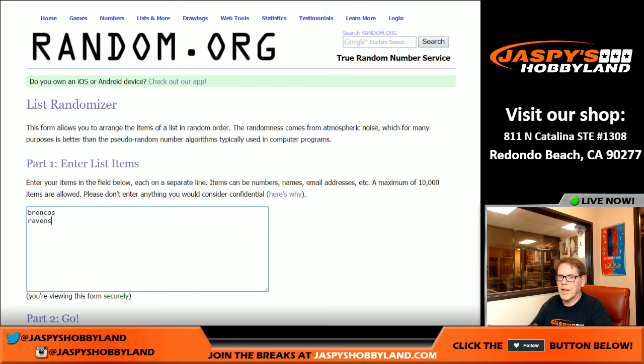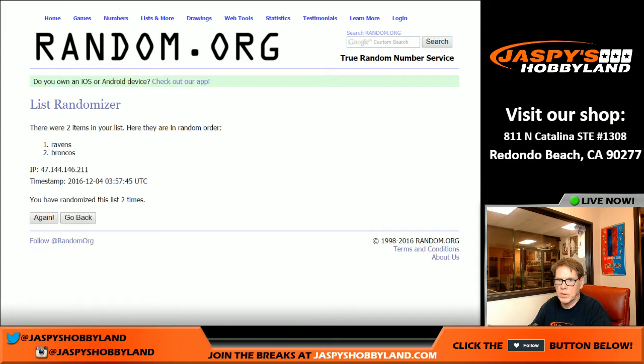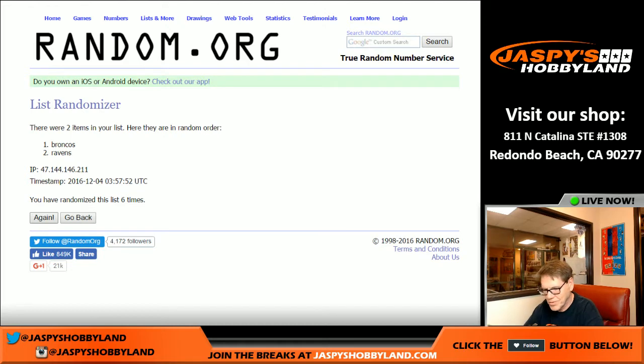And the last one, between the Broncos and the Ravens, six times — one, two, three, four, five, six and final time — Broncos. Interesting. Broncos. Congratulations, that's Karen.